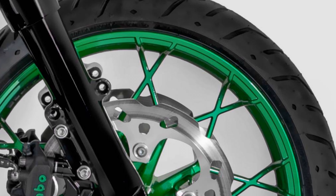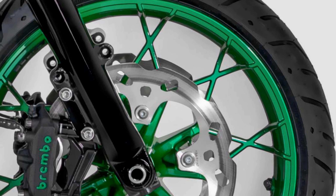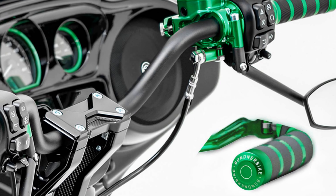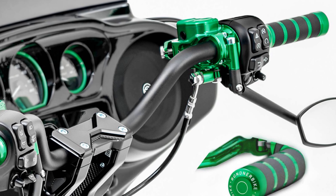Every detail of this regal Street Glide is meticulously considered, right down to the exclusive Bundner Bike rider footrests. Crafted from billet aluminum, these footrests feature an MX sole, showcasing superlative finishing and laser marking — a testament to the commitment to excellence.